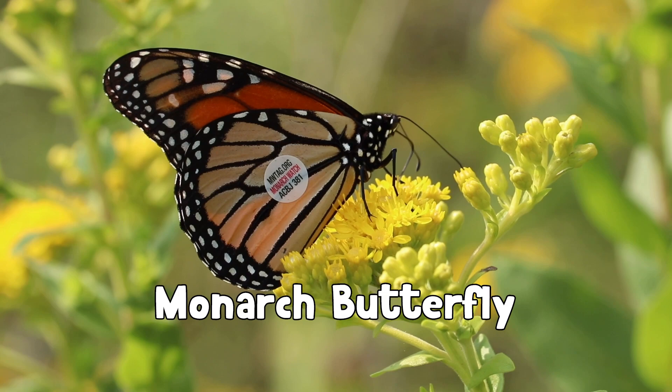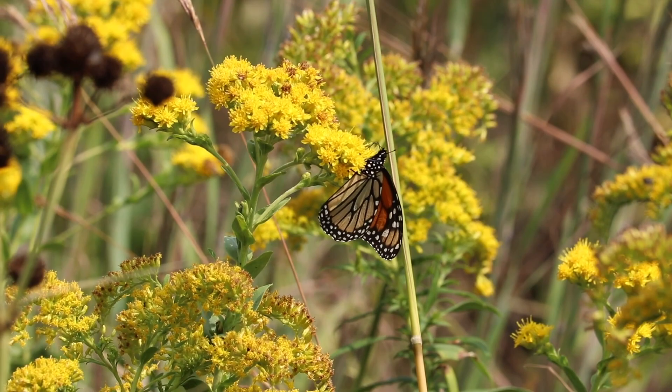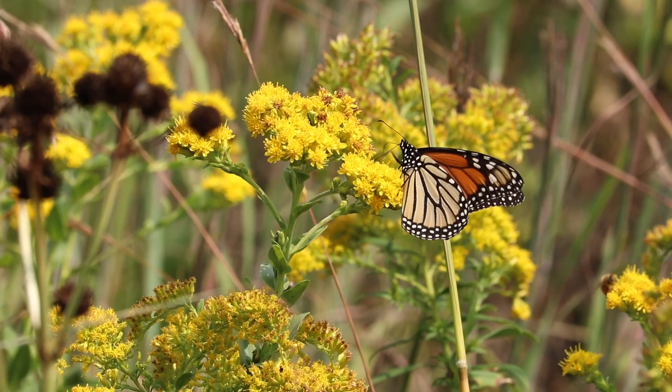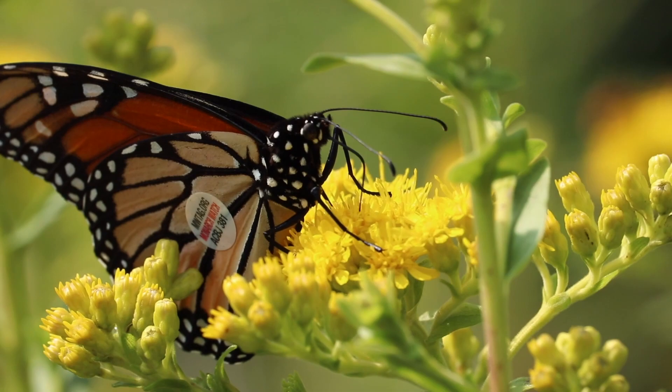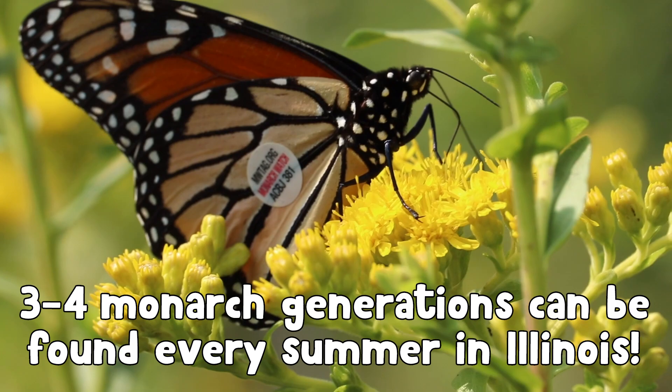Today we are going to be learning about monarchs and tagging monarchs to help scientists track their migration. The monarch is one of the most familiar butterflies, not only in North America, but in the entire world. This is really an iconic butterfly species — when most people think of a butterfly, they think of the monarch. Monarchs are a very common species here in the Chicago area; we are right in the heart of their summer breeding range, and every summer there are three to four generations of the monarch found here in Illinois.